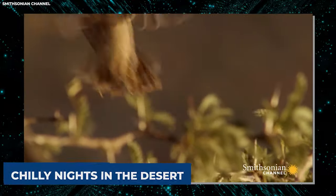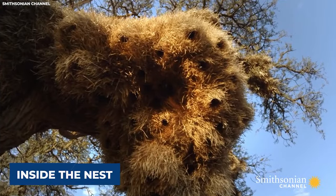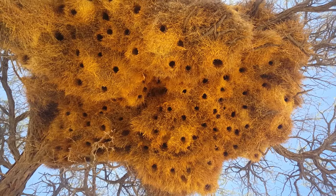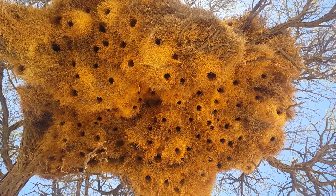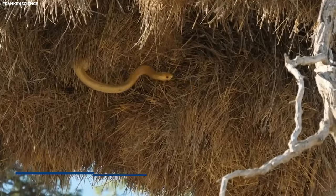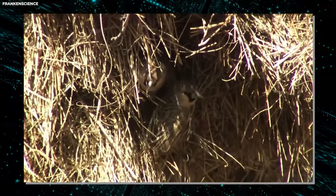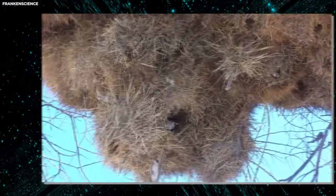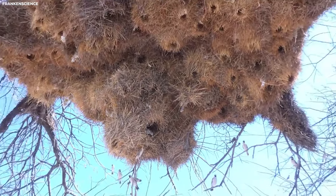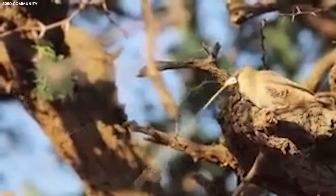What's truly remarkable about sociable weaver nests is their adaptability and durability. These nests are designed to withstand extreme temperatures, from scorching heat during the day to chilly nights in the desert. The intricate weaving of grass and twigs helps regulate temperature and humidity inside the nest. Perhaps the most fascinating aspect is their social structure — these highly sociable birds live in large colonies with multiple family groups, each with its own section featuring interconnected chambers and tunnels. It's a bustling community where cooperation and teamwork are key to survival.